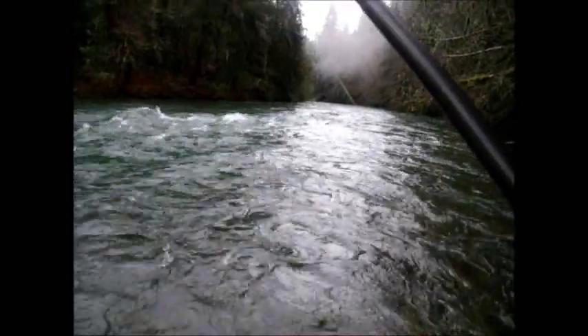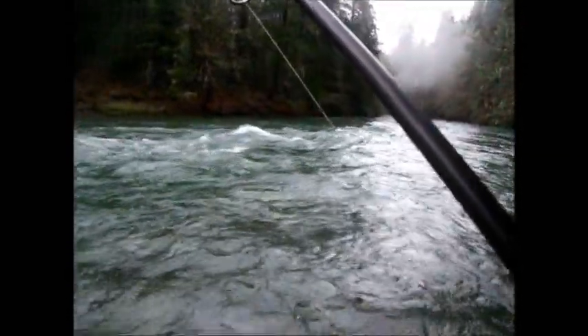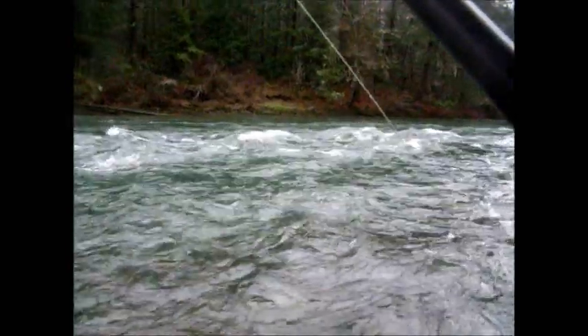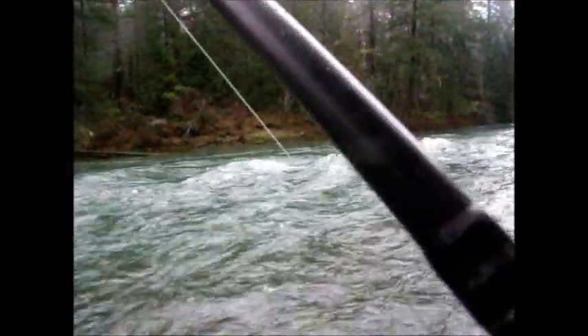This is the fourth one I've had on. It's only the second one I managed to get back across the parent. The first one was a pretty red coho. I'm thinking this one is probably a chum because it hasn't broken surface yet. We'll see.